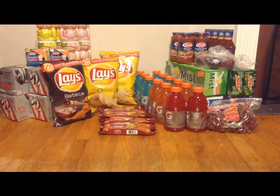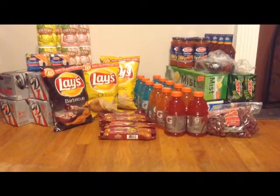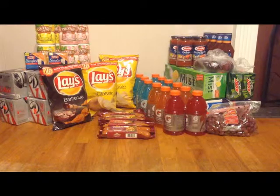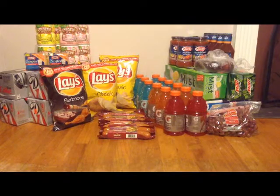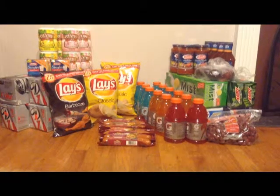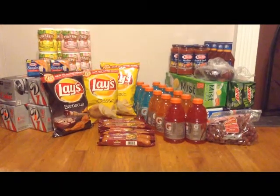Hey guys, this is Courtney from Killing It With Coupons. Here is my Ultra Foods haul for you guys this week — I think this is probably going to be by far the best one this week. Everything you see here would have cost me $137.88. I paid $42.28 plus $2.21 in tax and I saved $93.39. It's probably one of my best hauls I've ever done, and I only used about $10 worth of coupons — everything else was complete store savings.